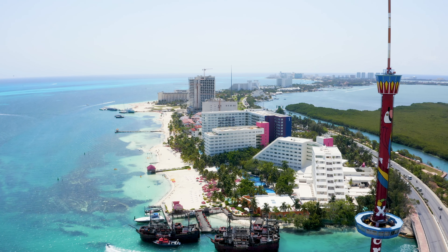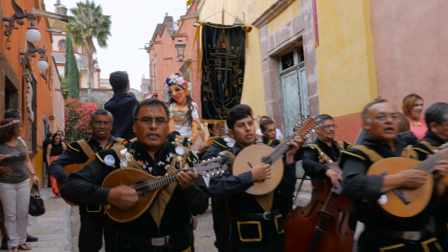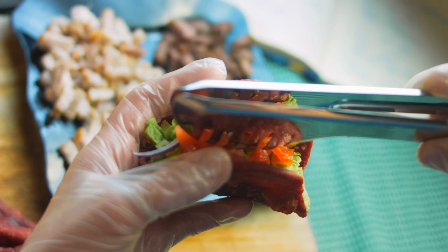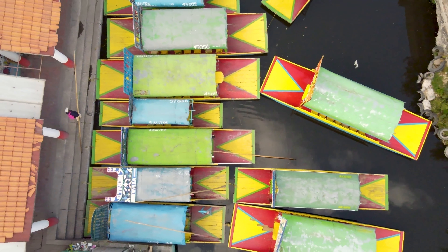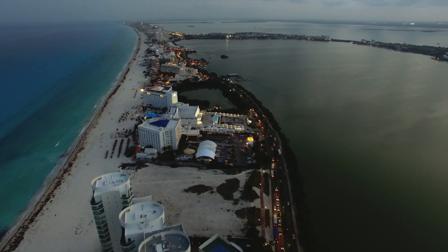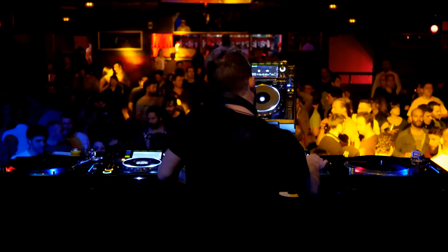Xochimilco Theme Park will introduce you to real Mexican flavors and traditions. Visitors get to a carnival where they can try their hand at traditional games, taste national dishes, and listen to music performed by a mariachi band. After that, a mini cruise by boat through scenic landscapes begins, where tasting of food and hot drinks continues. Finish your fun day at one of the numerous nightclubs — Coco Bongo is Cancun's party mecca you can't miss.